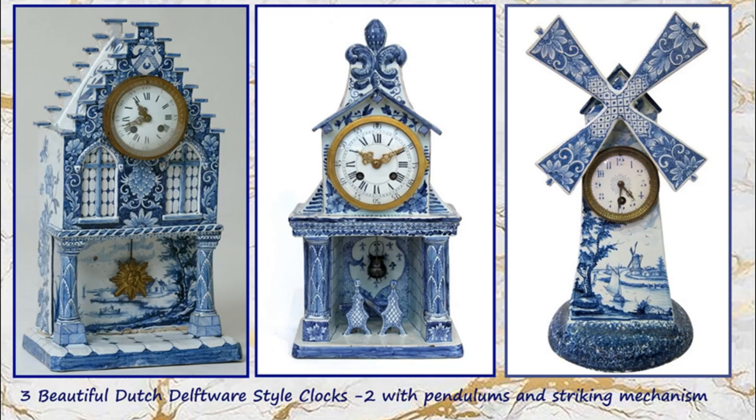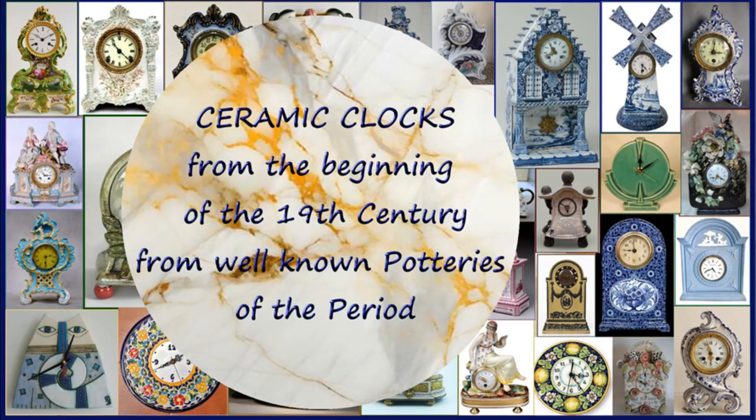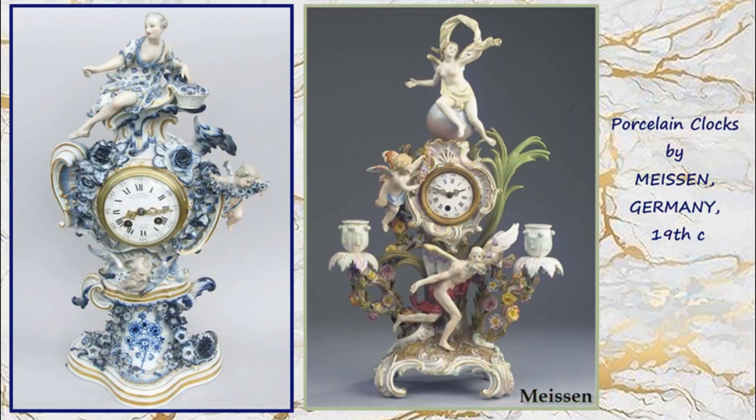Two have pendulums and striking mechanisms, and you can tell this by the number of holes in the front of the clock movement. As we move into the 19th century, an extraordinary number of beautiful ceramic clocks were produced, such as these two from the Meissen factory in Germany.